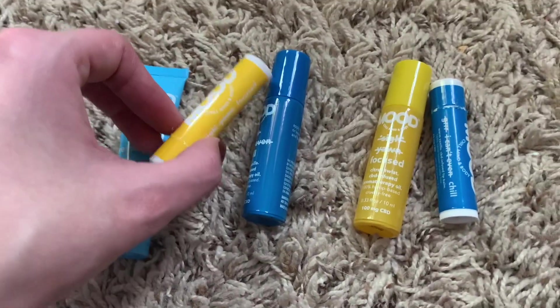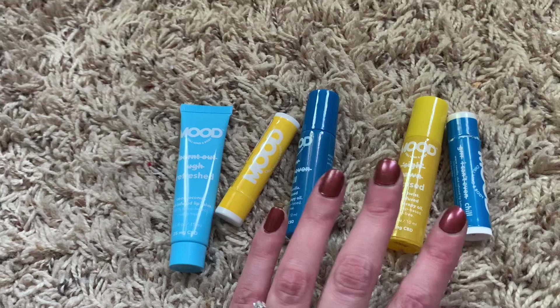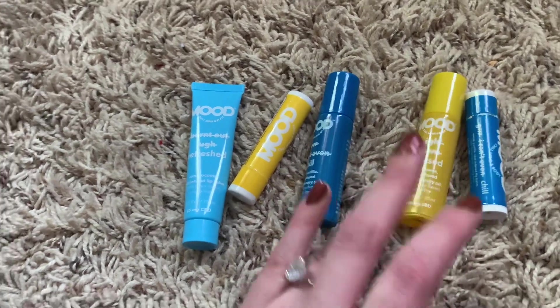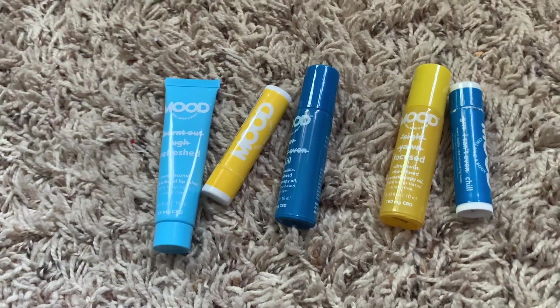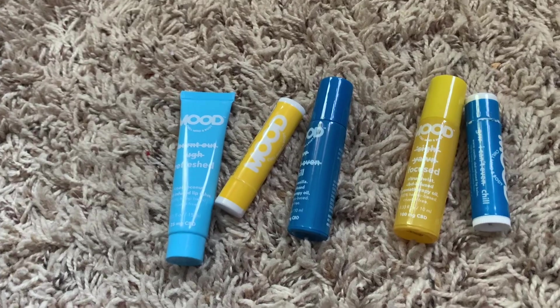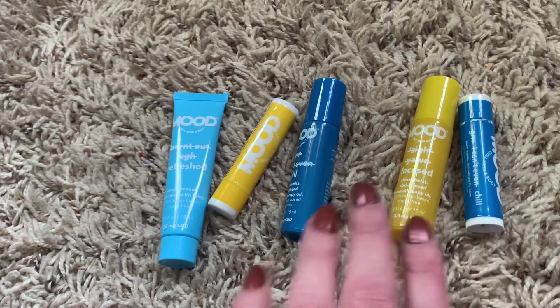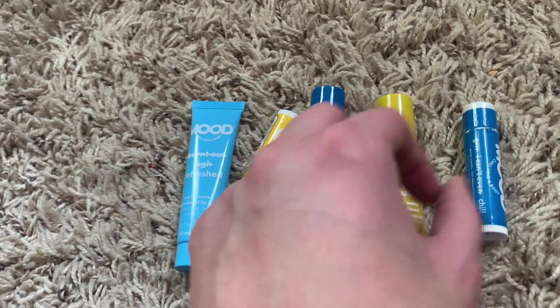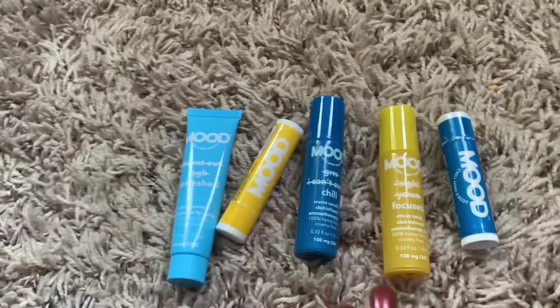I also got a ton of their Mood items. I got a bunch for my friend for her birthday — bath bombs, bath salts, lotion, body wash — because she loves CBD-infused items. And then I got a few things for myself.